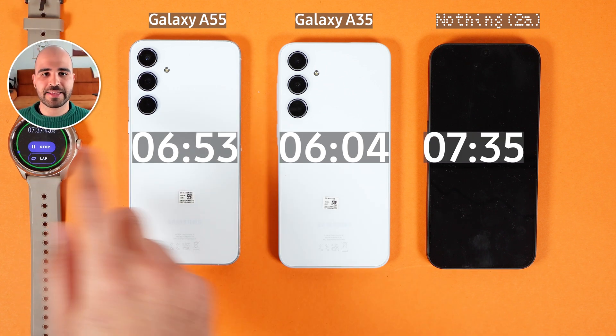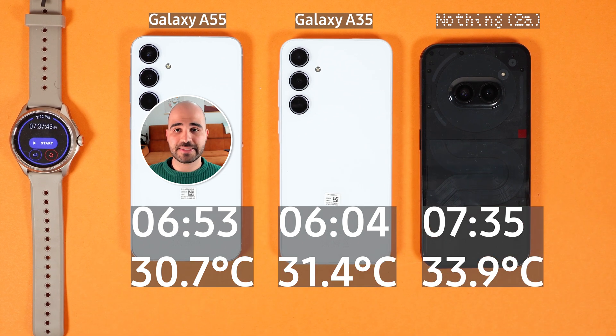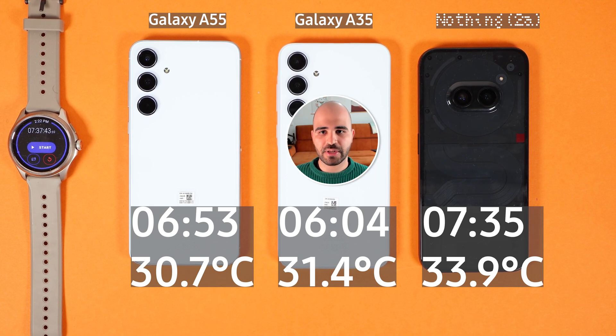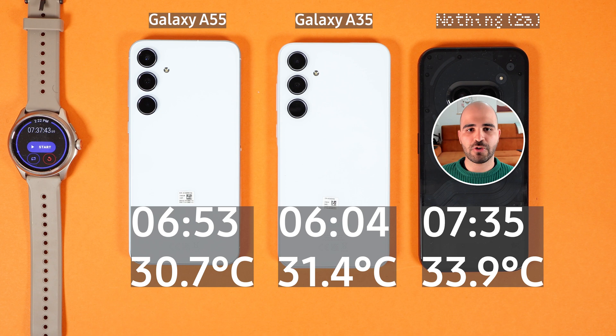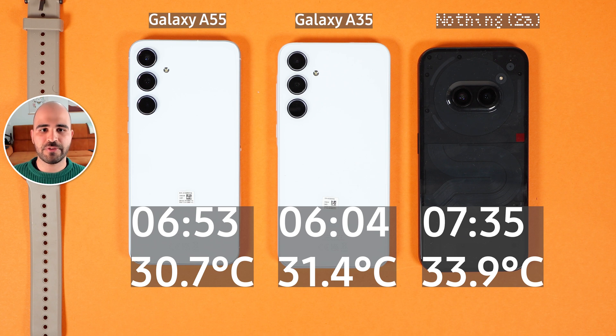In conclusion, A55 has the best performance and the best thermals, followed by Nothing Phone 2A in second and Galaxy A35 in third for performance. In terms of battery life, Nothing Phone 2A won, followed by A55 and then A35. Camera is subjective, but I personally prefer A55 over A35 and Nothing Phone 2A. Thanks for watching — if you liked this video, check out the A35 vs A55 real-life comparison and the Galaxy A35 vs A55 vs A24 battery life video. Thanks for tuning in to Tecmo, until the next one, bye!